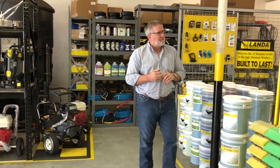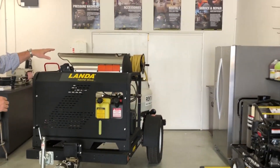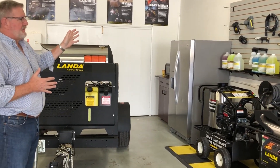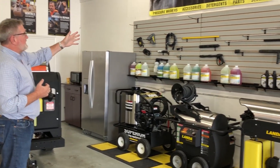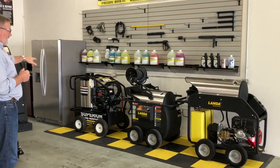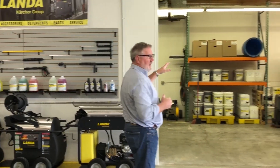We just recently put in a new refrigerator and we've got a Keurig coffee maker here, so if you come in and want a cup of coffee in the morning or some water out of the fridge, you're welcome to that. There are some new displays here with our signage and slat wall showing off some more of our portable hot water equipment.